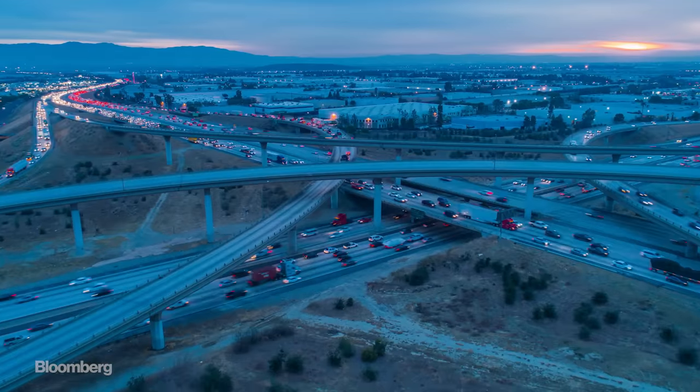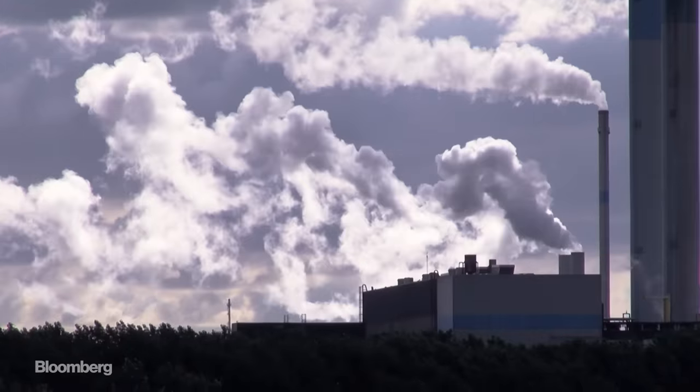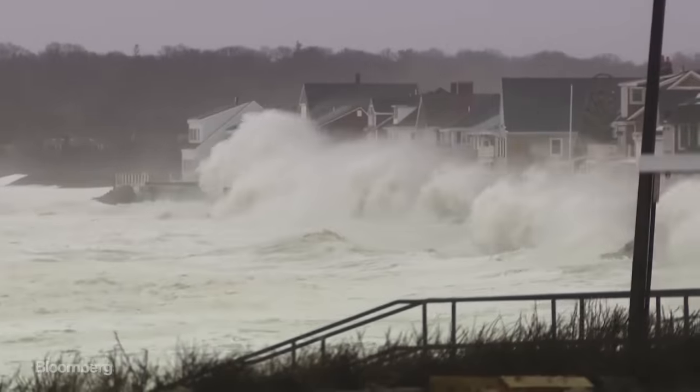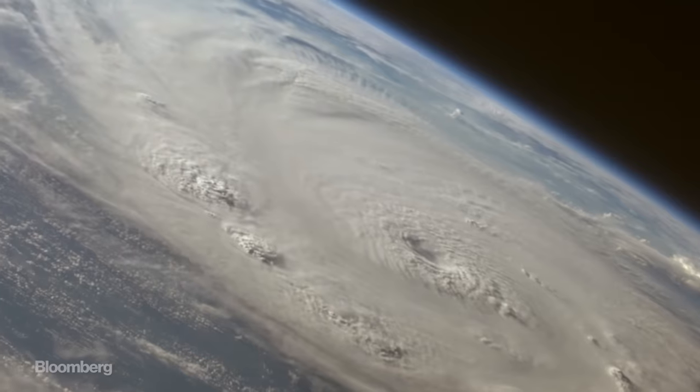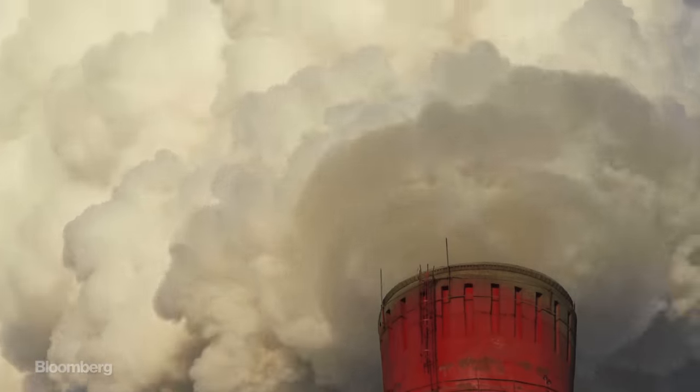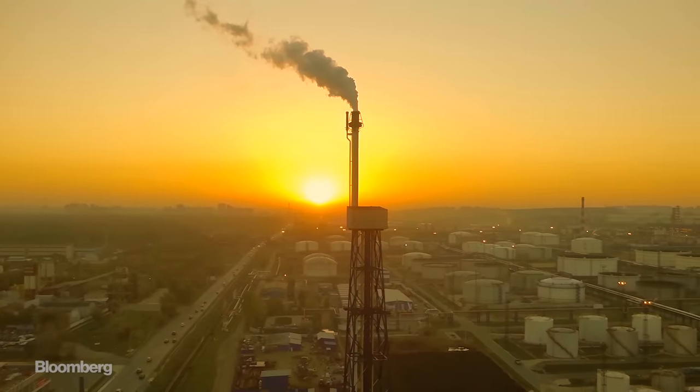If we continue to burn fossil fuels at ever-rising rates, we could warm the planet by 7 to 9 degrees Fahrenheit by the end of the century, and the impacts of that would be catastrophic. There have been various attempts to capture this harmful CO2, but they've all come with significant compromise.